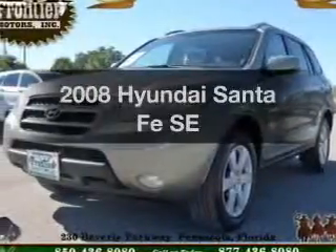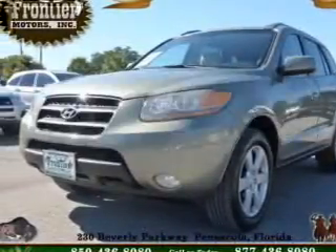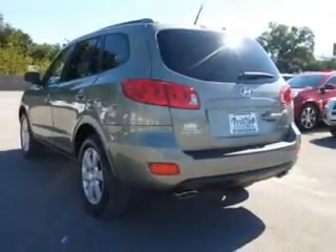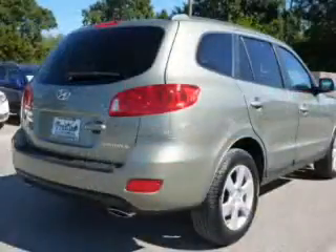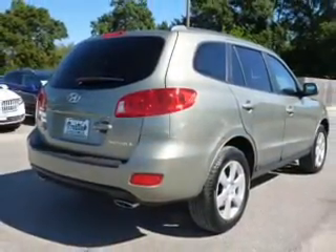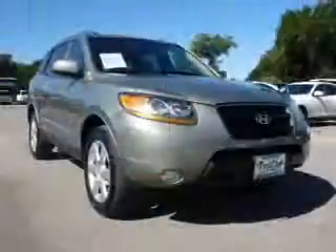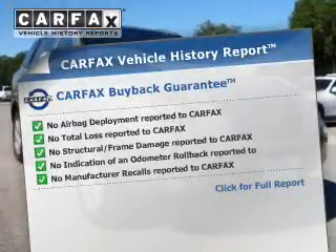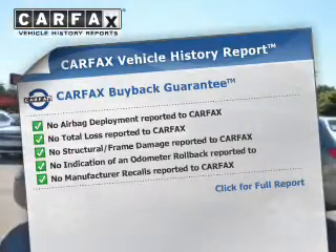Presenting the 2008 Hyundai Santa Fe. If you're looking for an automobile with great attributes, look no further. The powertrain includes front-wheel drive with a reliable six-cylinder engine that responds smoothly to its five-speed automatic transmission, brakes safely with the anti-lock braking system, and an included Carfax Vehicle History Report allows you to purchase with confidence and the knowledge that your buy was a smart choice.